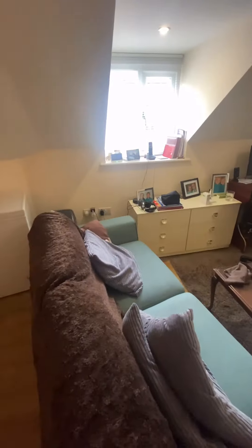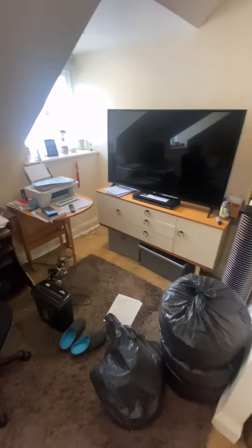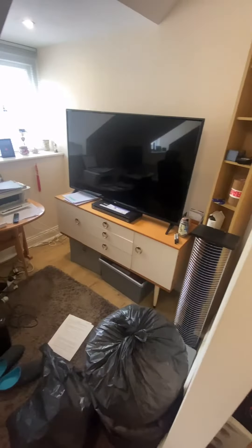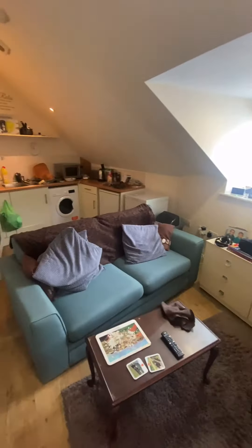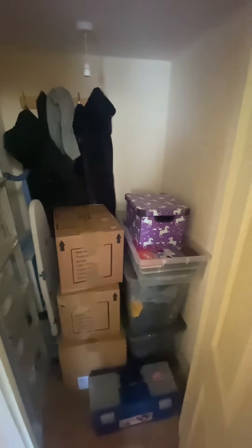Now into the living room area. Plenty of space here also for a dining table. Really nice size and well kept throughout. There is a storage cupboard just in here, which is very handy.